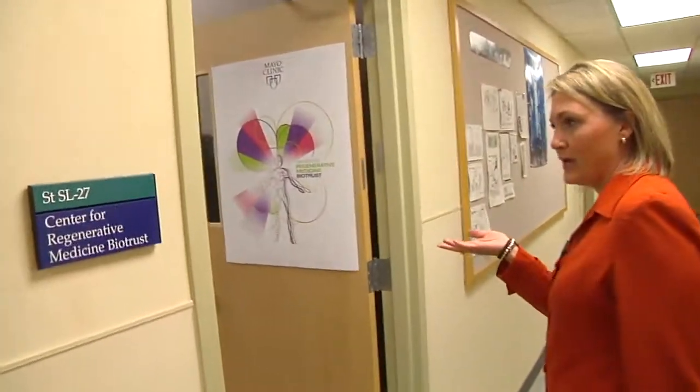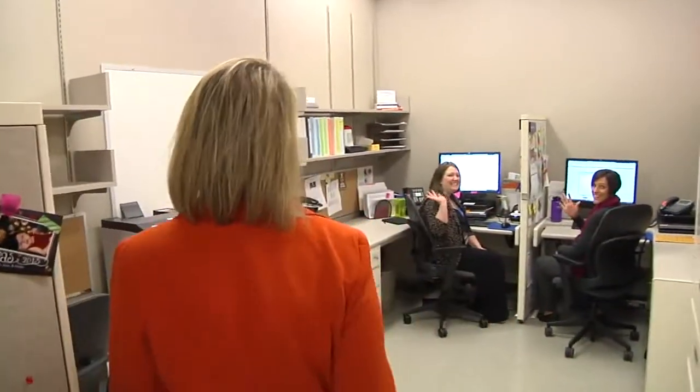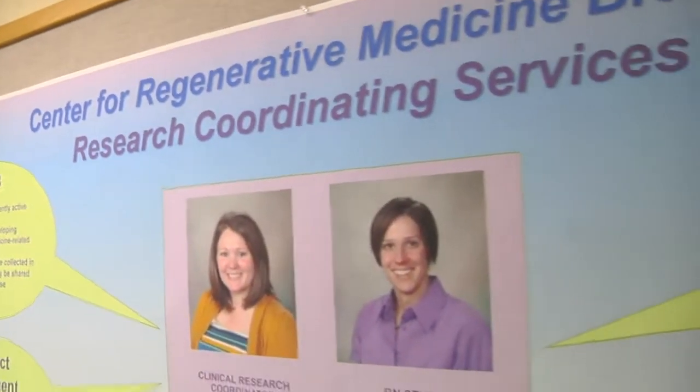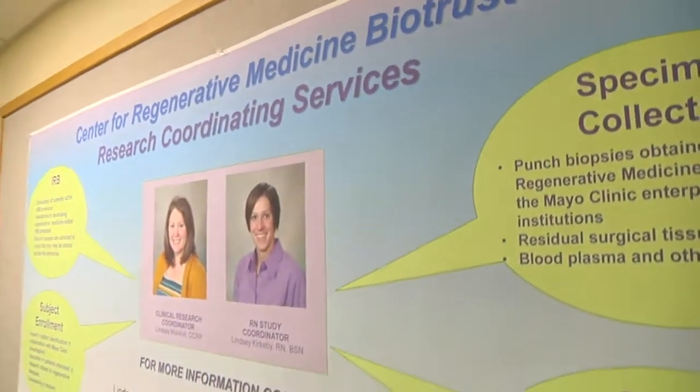So in here we have two clinical research coordinators, Lindsay and Lindsay. Lindsay and Lindsay provide some key services to investigators interested in doing regenerative medicine studies, such as study design, IRB submissions, patient consent, and specimen collection. And that kind of ends our tour here.